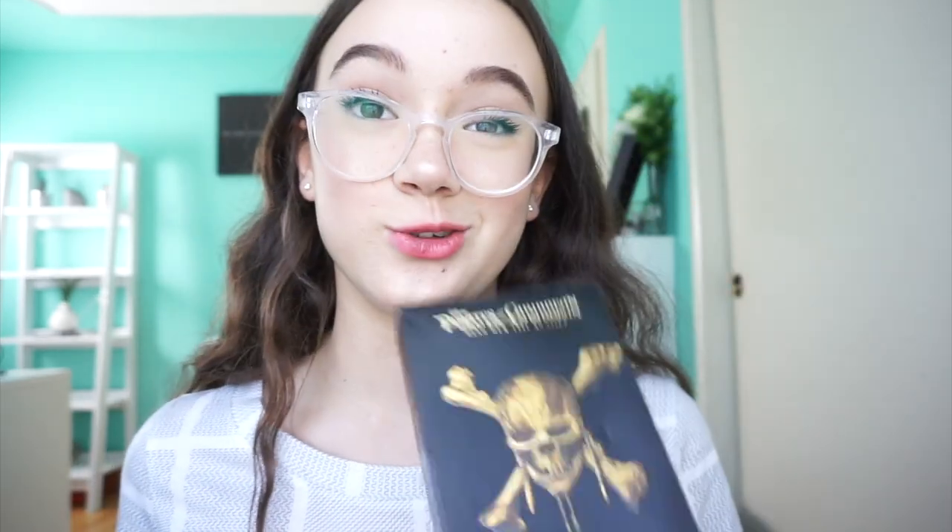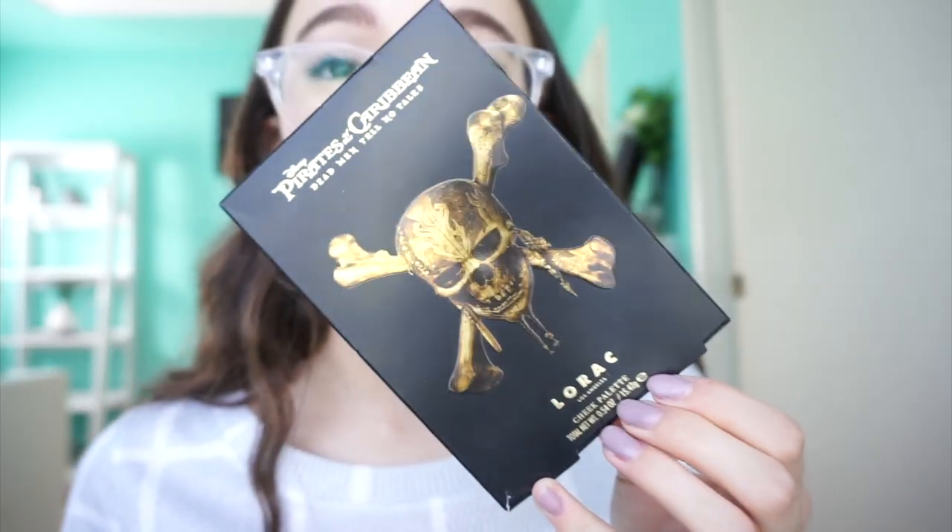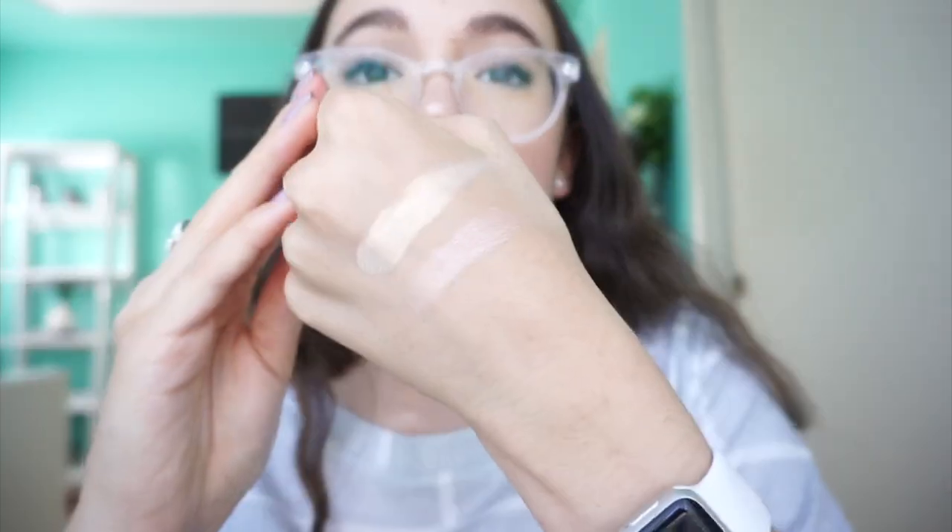This is what the box looks like — I kept it because I was treasuring it. Literally, treasure. Pirate. But I was totally not going to buy this. Honestly, I was like, whatever, it's fine, it's Lorac, it's probably not going to be that good, it's just going to be a palette. And with Disney — does Disney make good products? Then I'm just casually opening it and swatching it. And it is the softest highlight ever, but yet so intense.